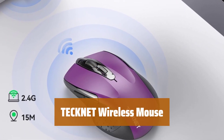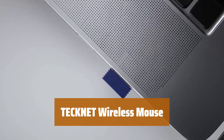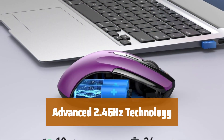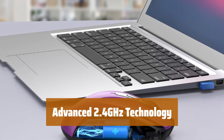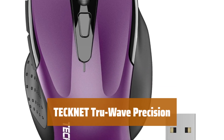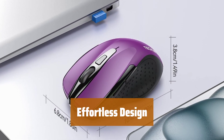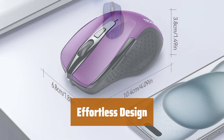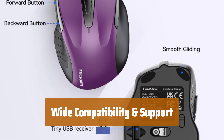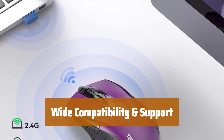Number 3. Simply plug in the tiny USB nano receiver to your PC for instant connection, providing a hassle-free setup. Enjoy a reliable wireless connection up to 15 meters, with no delays, dropouts, or interference for smooth operation. Experience precise cursor control on various surfaces, thanks to TechNet TrueWave technology for intelligent tracking. Stay comfortable all day with an ergonomic shape and soft rubber grip, while the smart auto-sleep mode conserves power efficiently. Works with a range of operating systems and devices, with a generous 36-month warranty and professional customer service for peace of mind.